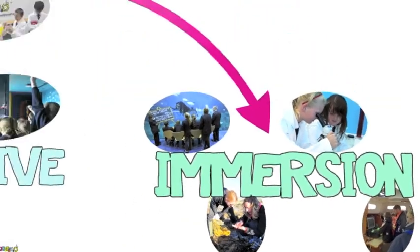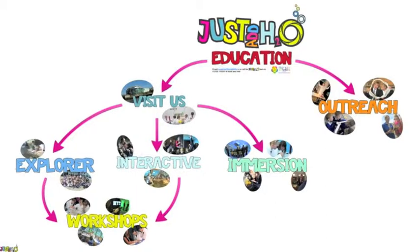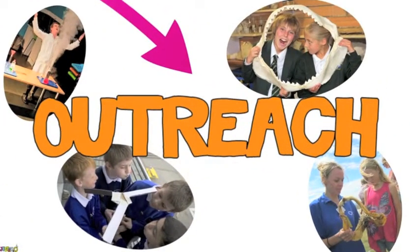If your class can't get out of school for the day, outreach is an ideal way to bring the marine environment to you. Why not let our team come to you and recreate a marine experience in your classroom? Presentations and activities can be arranged on a variety of topics to fit in with your requirements, whether this is for a single or multiple sessions or assemblies.